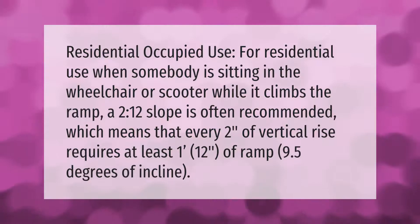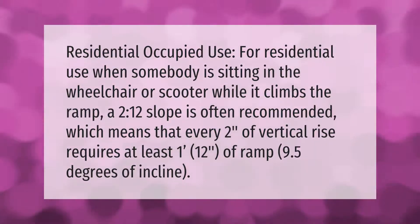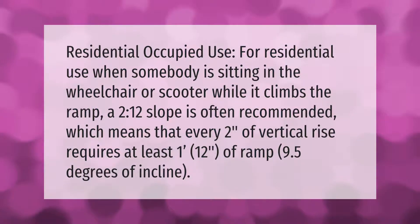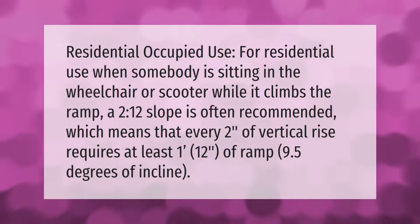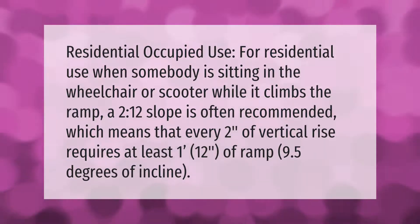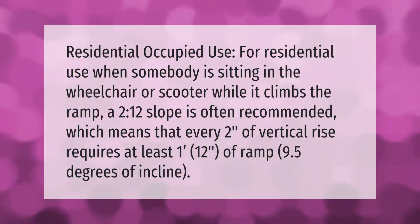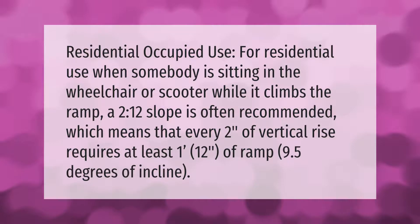For residential occupied use — when somebody is sitting in the wheelchair or scooter while it climbs the ramp — a 2:12 slope is often recommended. This means that every two inches of vertical rise requires at least one foot, or 12 inches, of ramp. That equates to 9.5 degrees of incline.